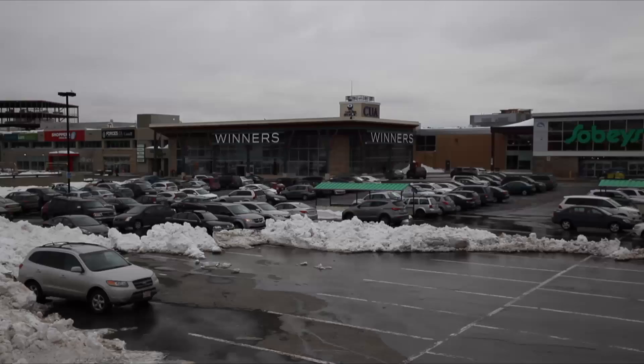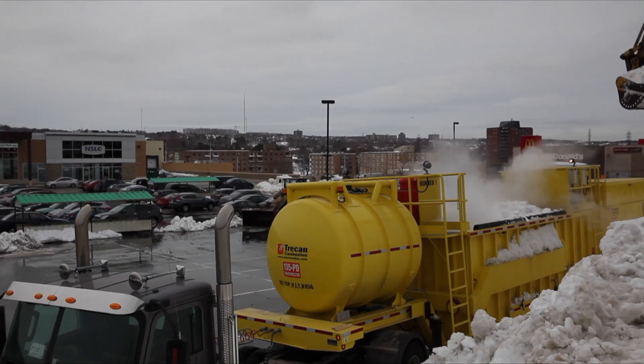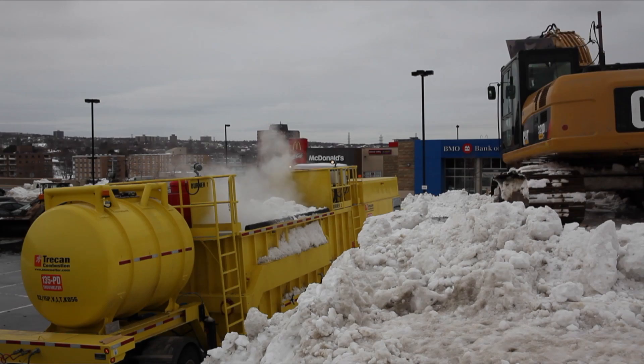That's where Trekan Combustion in Halifax, Nova Scotia comes in. Trekan is the number one snowmelter manufacturer in the world, and airports, large cities, and shopping malls around the globe have become dependent on the Trekan technology.